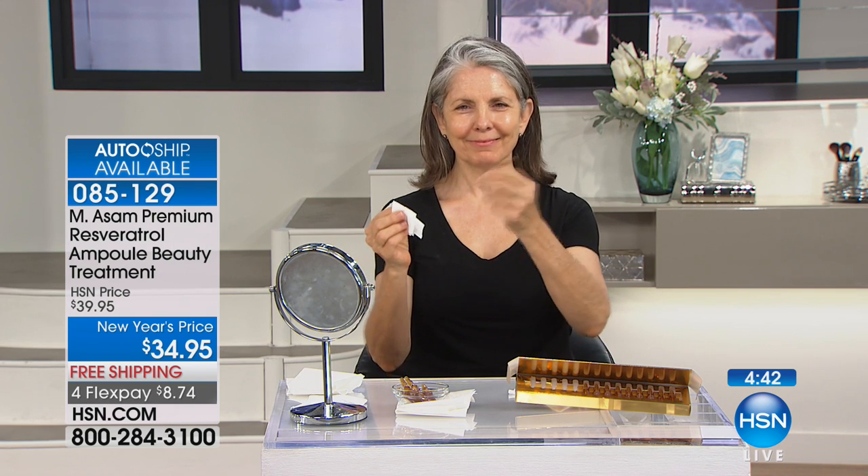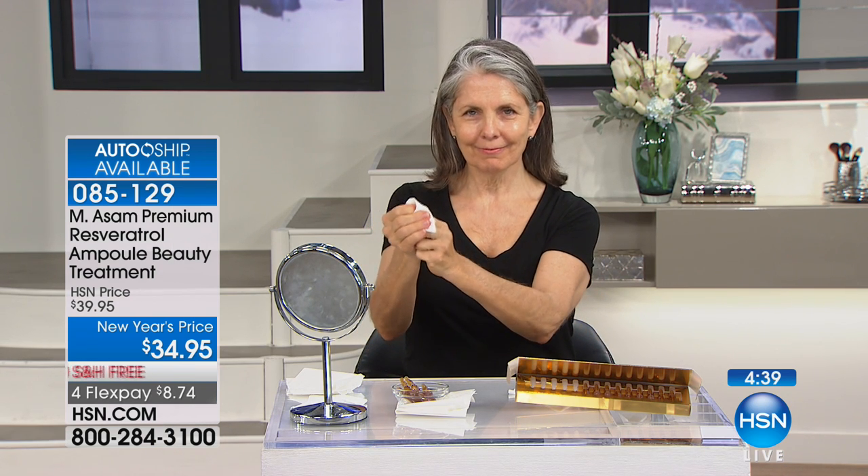Shake it first because you want to get everything mixed up. Today you're getting 14 individual ampoules — not just one for that boost. You'll use these 14 days in a row. Choose whether to use it morning or night, or maybe both if you split it up. The resveratrol line and the MSM line are good for all skin types — sensitive, dry, oily, combination. It's perfect for all ages and all skin types.